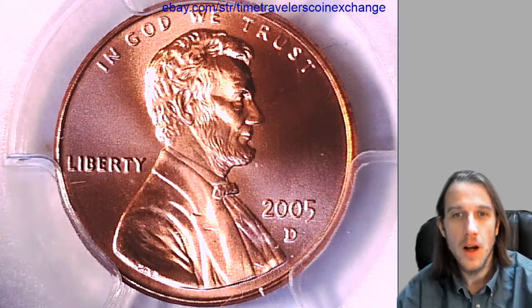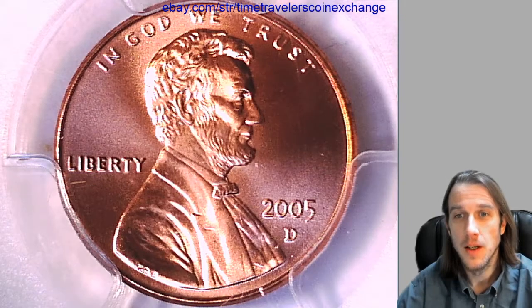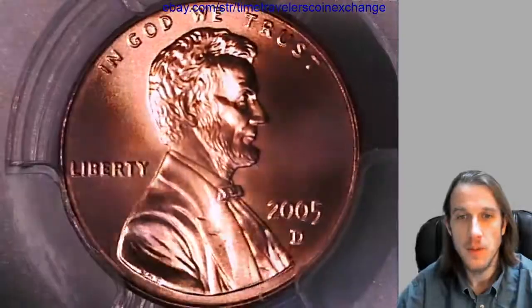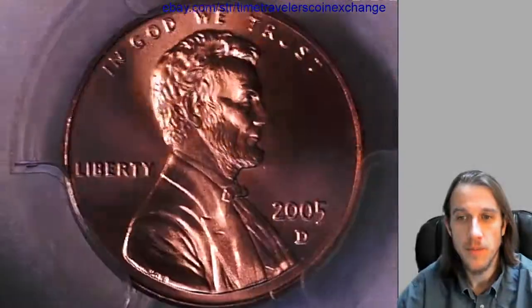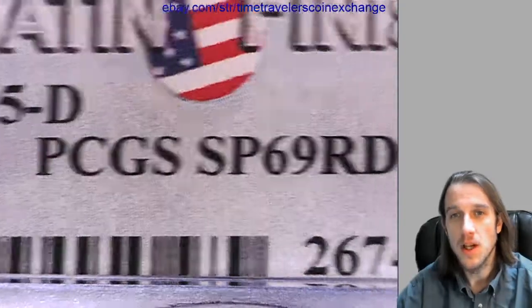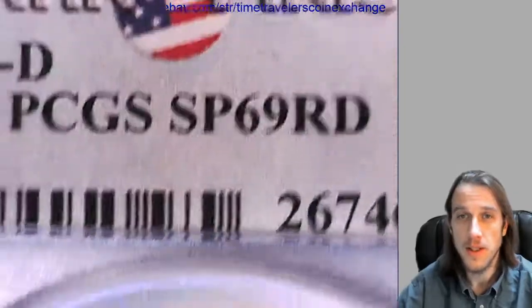Hello everyone, good morning. Our first coin of the day is a 2005-D Lincoln Memorial cent from the Denver Mint. This one is a satin finish coin — it is not a business strike. It has been graded by PCGS, and it's the satin finish. PCGS graded it SP69 red, so it's a Special Proof 69.